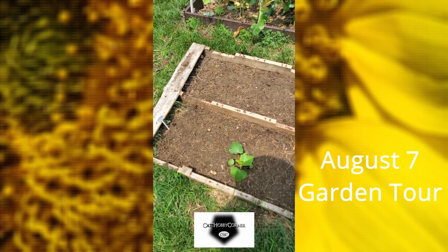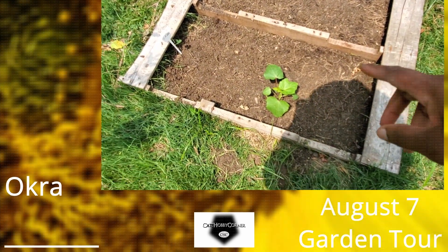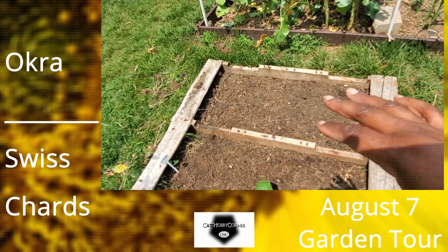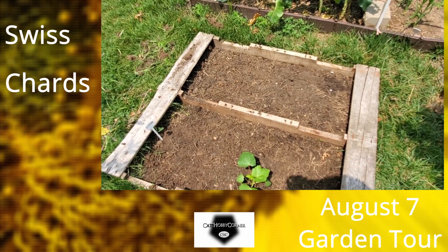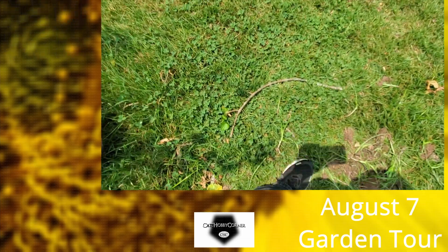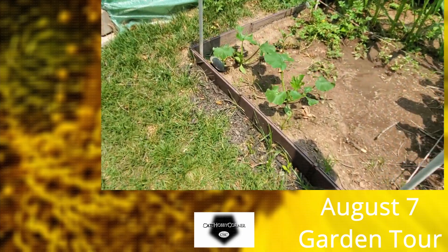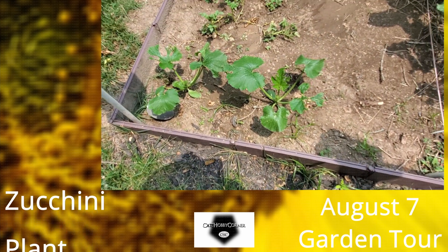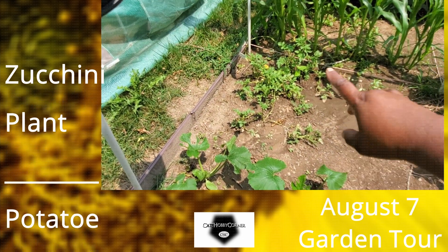I planted some okra here in this box but only one of them came up, so I don't know what the deal is — I planted some more. In this back box I planted some Swiss chard because the Swiss chard hasn't done well for me this year; I guess it's about finding the perfect place to plant it. Over here I've got two zucchini plants — I did plant a third one but it never came up.